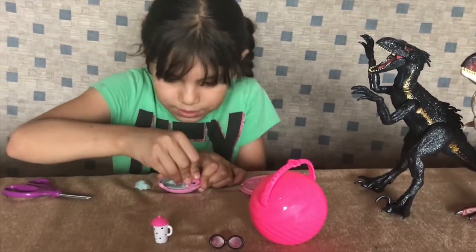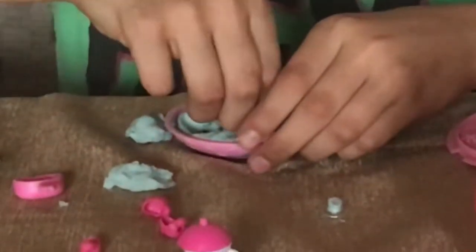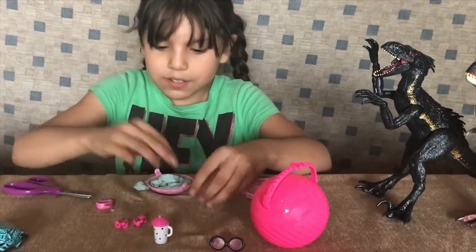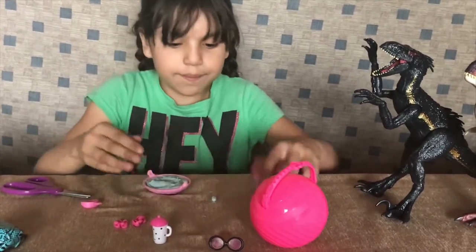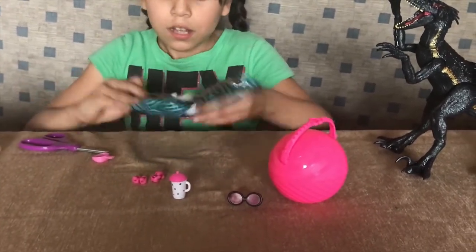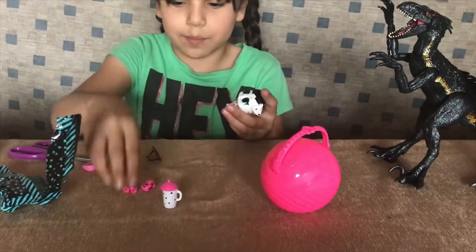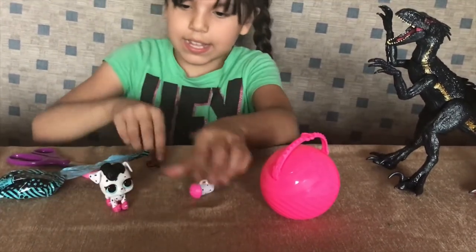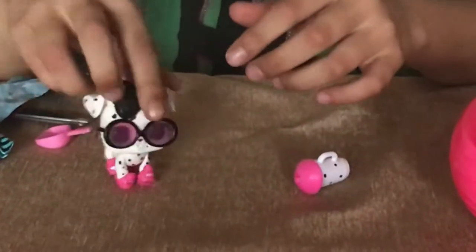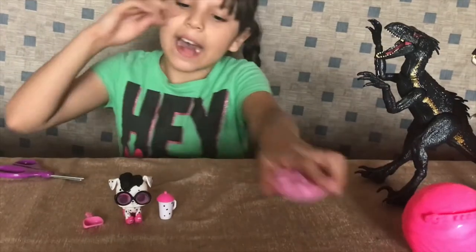We got blue — yes, I like blue! And it's pinky pink, and we got some shoes. Let me put everything back inside and close it up. The doggy is super cute with the outfit on. Let me dress her up — put on her shoes, put on her glasses. She looks so cute! And here's your matching bottle.